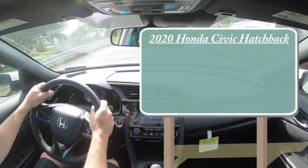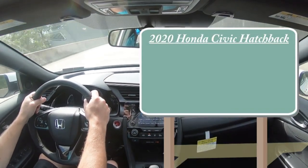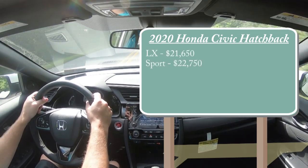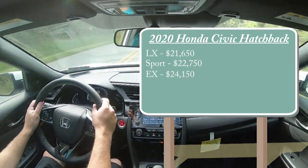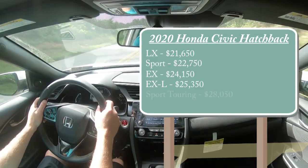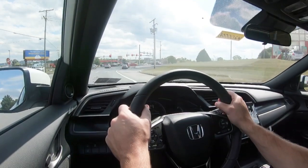Let's start with pricing. There are several different trim levels for the 2020 Honda Civic Hatchback: the LX starting at $21,650, Sport at $22,750, EX at $24,150, EXL at $25,350, and the Sport Touring starting at $28,050. There is also the Type R, but we're excluding that today as it deserves its own video.